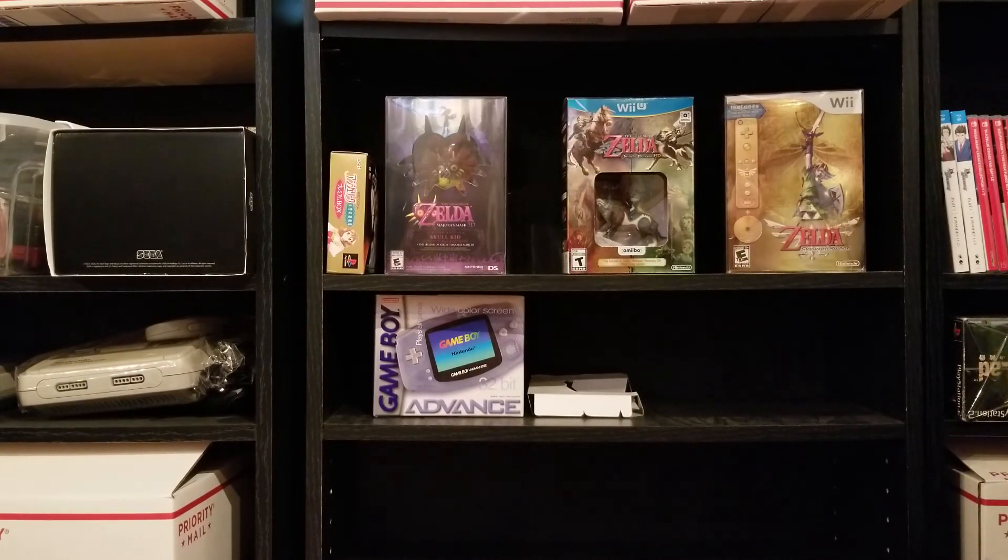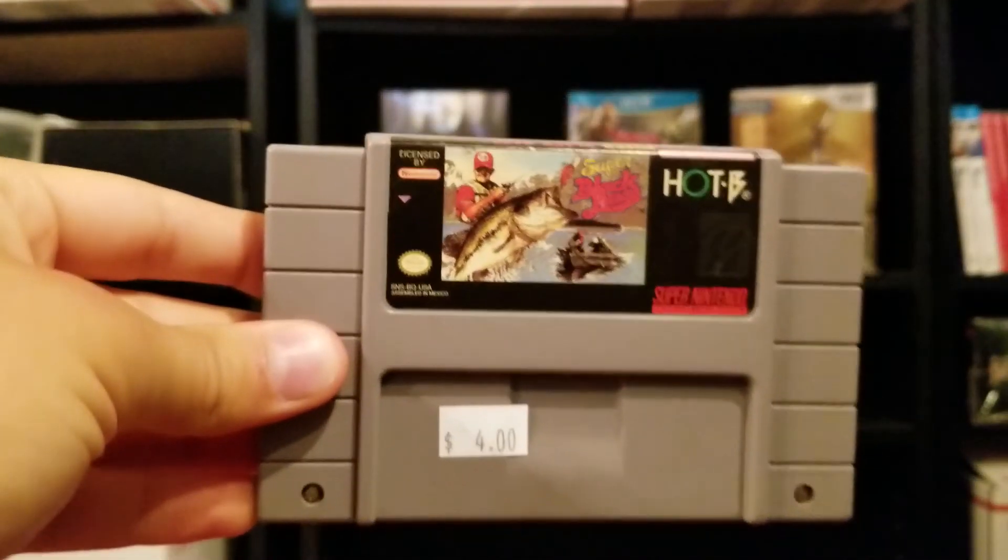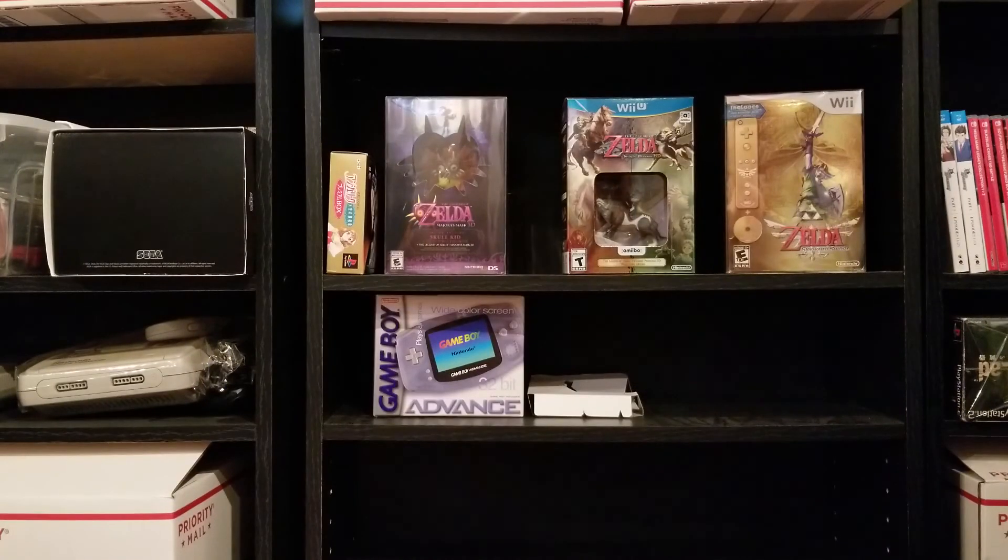I also grabbed a Super Nintendo game I needed. I had the box for this one but didn't have the cart — Super Black Bass. Nothing too exciting, but it completes the box.